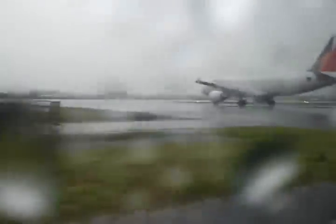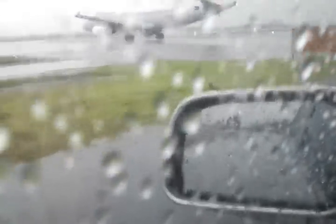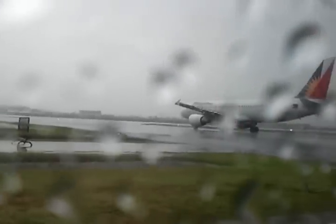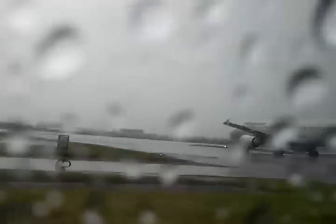You're wondering why the Philippine Airbus is still not moving — basically, there's a plane somewhere out there. You can see it from the rearview. It's trying to land in this kind of weather. Let's wait for it to land.